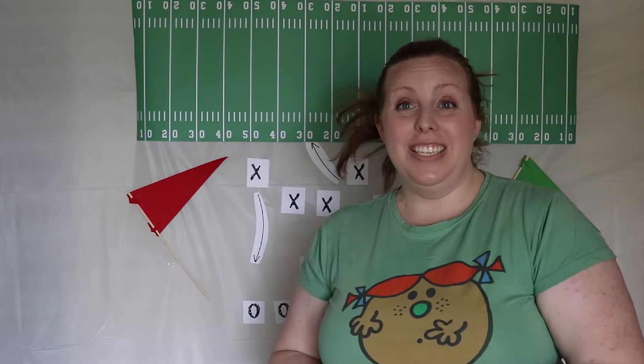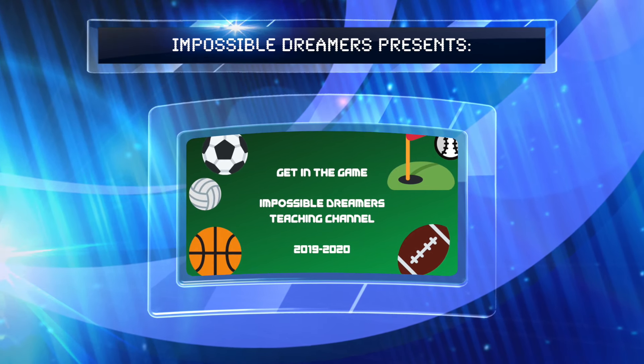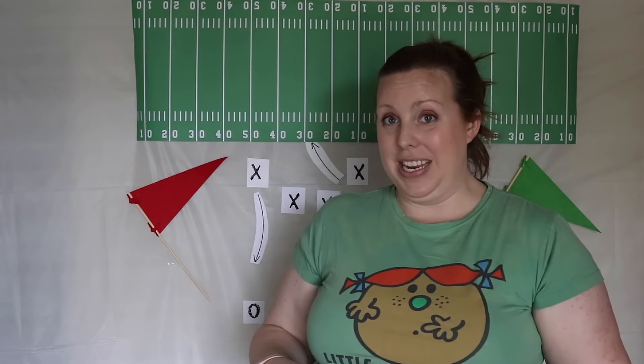Hey everyone! Today's video is how teamwork makes the dream work. Hi, I'm Annika. Today's video is about team building activities.